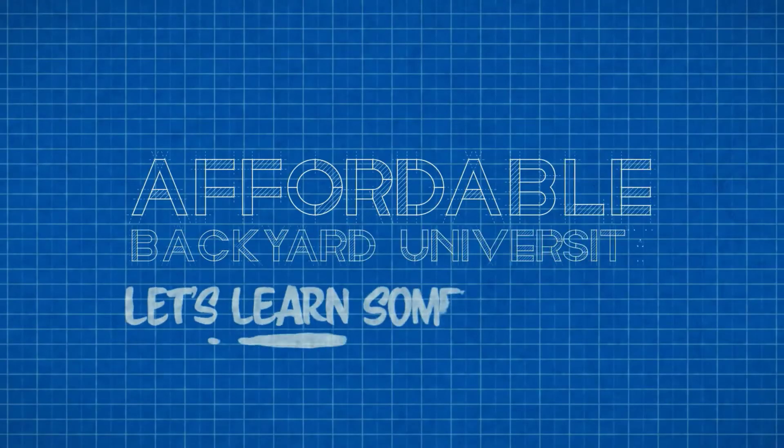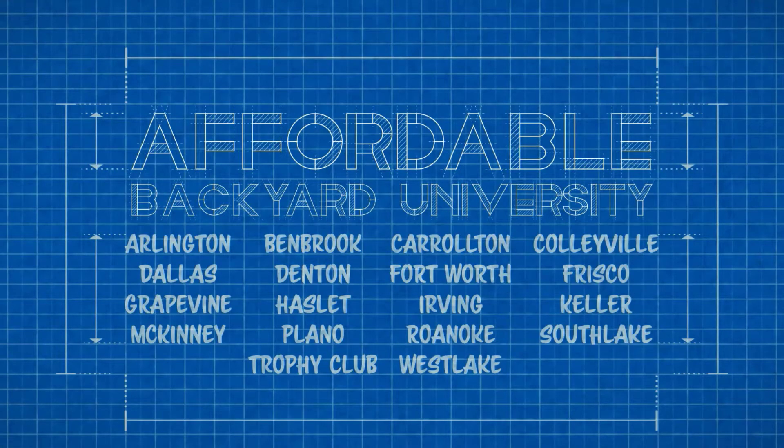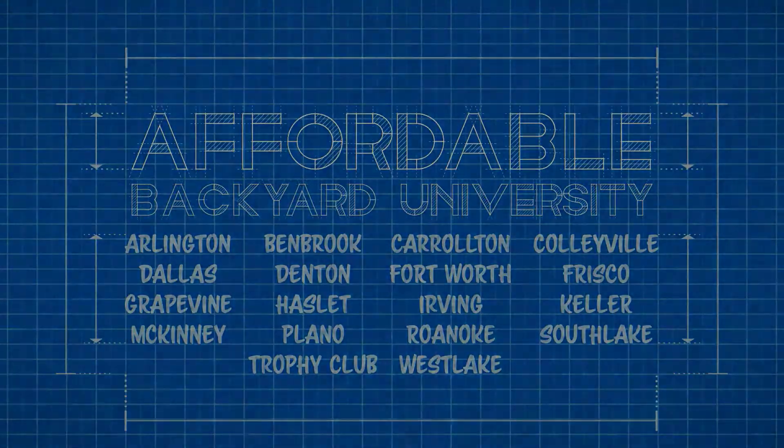We're going to cover that topic this week on Affordable Backyard University. Hello and welcome, where you will confidently learn how to purchase backyard home improvements the right way.